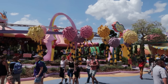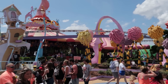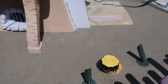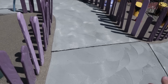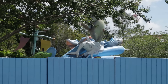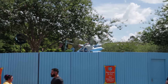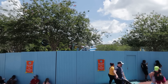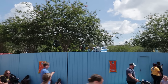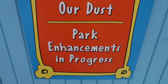The construction walls around the Truffula trees have been removed, and it looks like they did a lot of flooring work here. This appears to be new flooring as well as the walkway. But for you fans of construction walls, don't despair — new construction walls are here. They are around One Fish, Two Fish, as that ride has closed down and has the Park Enhancement in Progress signs up.